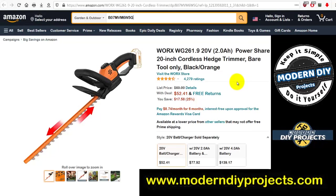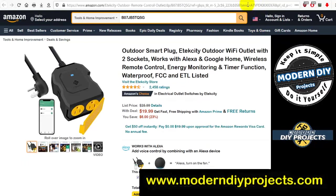Another Worx tool: the WG261.9 20-volt 2 amp-hour Power Share 20-inch cordless hedge trimmer. This is bare tool only — no battery or charger included — so keep that in mind if you don't already have Worx batteries. Was $69.99, now $52.41 — you save $17.58.